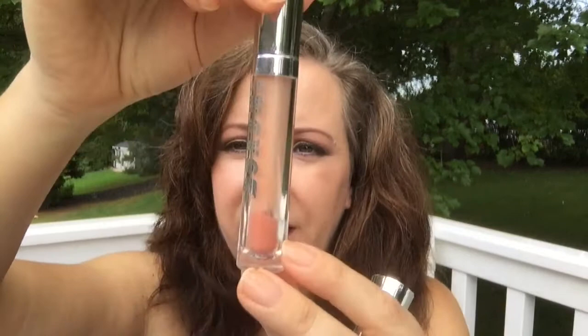I have two Buxom lip glosses. I have a full size in the color Bunny — it doesn't have a ton left in it so I want to get that used up — and this retails for $20. Then I have the half size in the color Claire, which is about to here, so that would be nice to get used up as well, and that retails for $10.